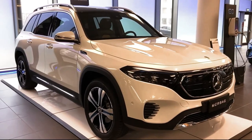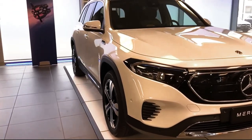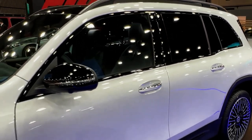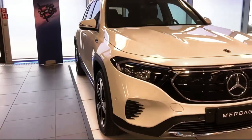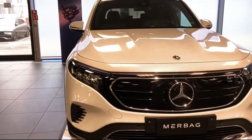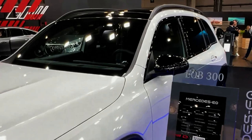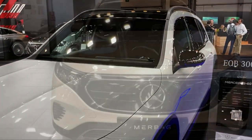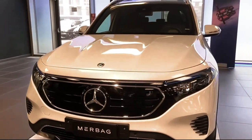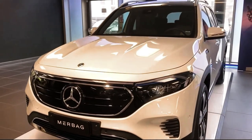The EQB shares chassis components with the gas-burning GLB but is considerably heavier, giving it a more settled ride. During our brief drive, the EQB 350 felt quicker than the GLB 250 and more on par with the 302-horsepower AMG GLB 35. At our test track, the EQB 350 hit 60 mph in 5.4 seconds — a half second behind the GLB 35 but slightly quicker than the Audi Q4 e-tron. The EQB 350 is rated at up to 98 MPGe city and 93 MPGe highway per the EPA.